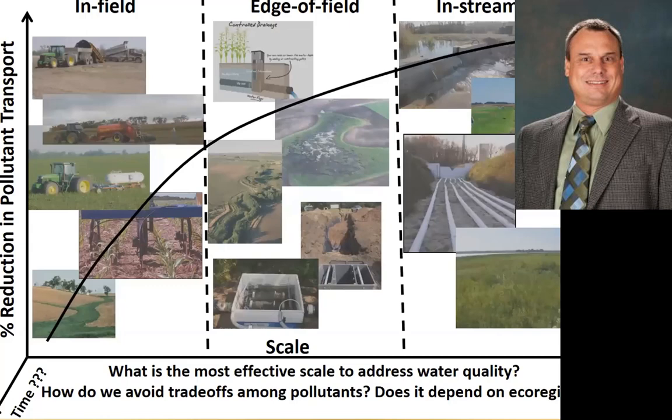When we think about what's causing the problem and how we make an impact on that, we can look at practices in the field, at the edge of field, and at in-stream type practices. We feel that we can get more bang for the buck if we're looking at infield practices, but we're also engaged with edge-of-field practices as well.